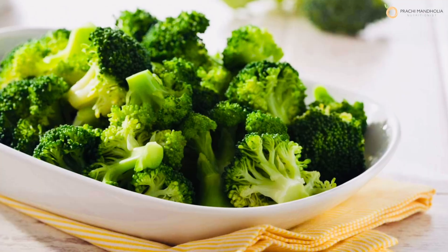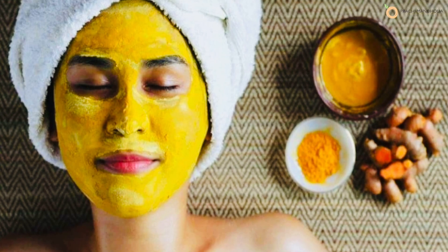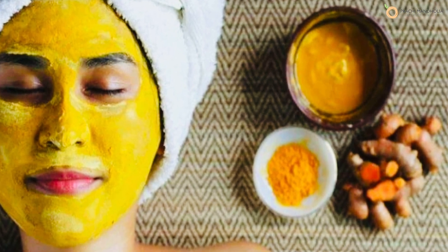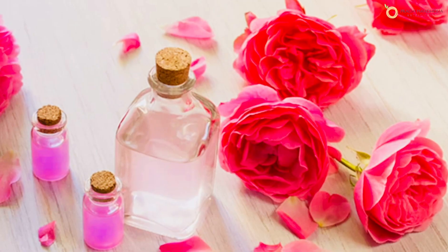Antioxidant-rich foods are crucial for a glowing skin — include strawberries, blueberries, broccoli, and carrots. An antioxidant and anti-inflammatory spice that you can apply on your skin is turmeric. Make a paste with turmeric powder, gram flour, and rose water — this is an age-old remedy for beautiful skin.